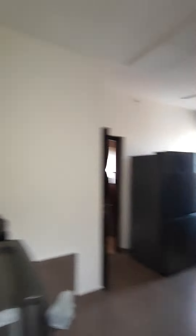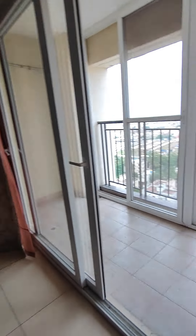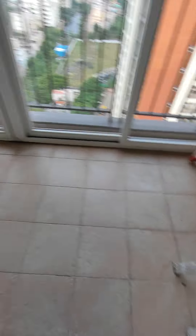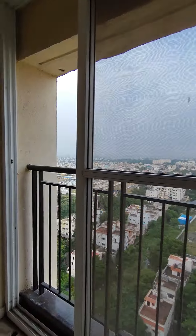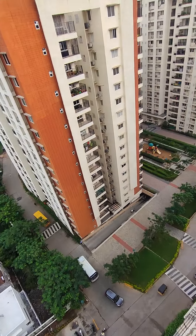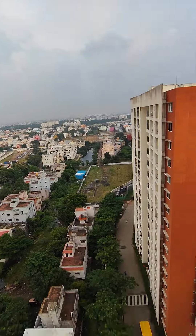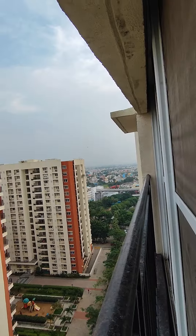This has a servant's room with an attached bathroom. Mosquito mesh is installed in all the windows. This flat has two balconies. This is the balcony with a mosquito sliding door installed, and this is the view you get — uninterrupted view on the left and uninterrupted view on the right.